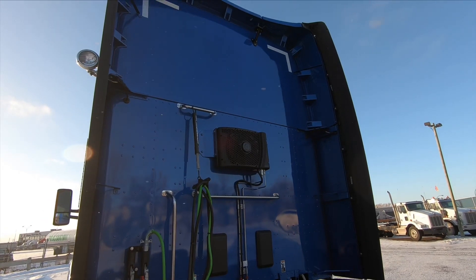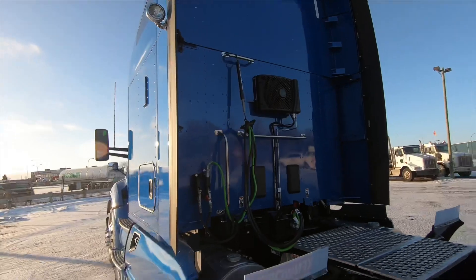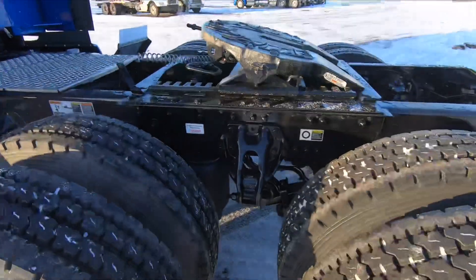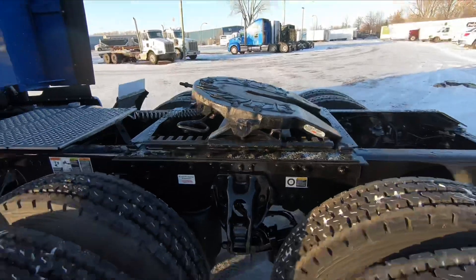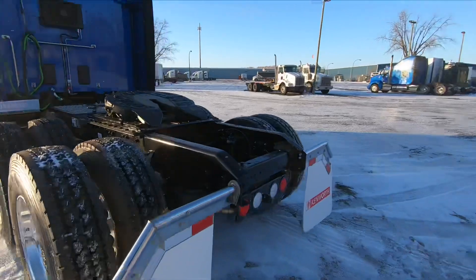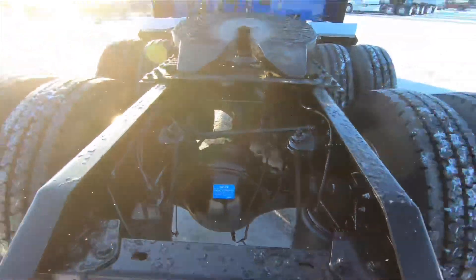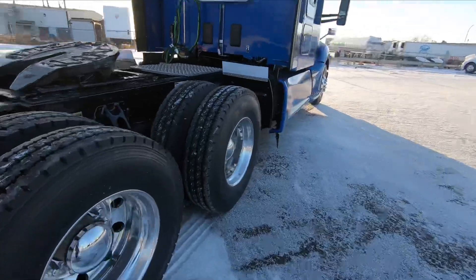We've got the condenser for the air conditioning unit on the back wall here — that's a factory installed setup. DuraBright rims on the back with the Kenworth AG400L suspension, and we've got a Holland fifth wheel here with a 24-inch slide and 7.8-inch ride height. Back here is your rear end of frame configuration: the 3.25 gear ratio with the Meritor MT40-14x3 differential.